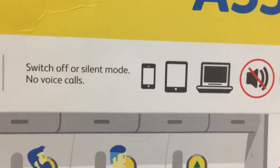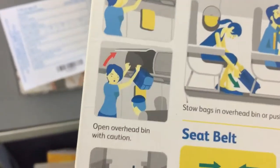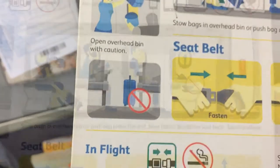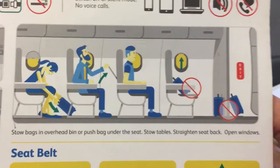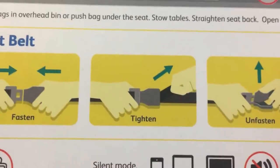Please pay close attention to this section on the passenger briefing card that deals with taking off and landing. This portion helps to keep the aisles and passageways clear and free from obstructions. I typically fasten my seatbelt at all times.